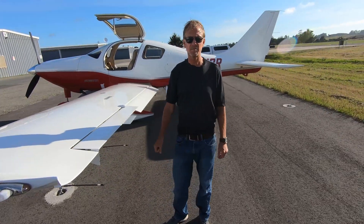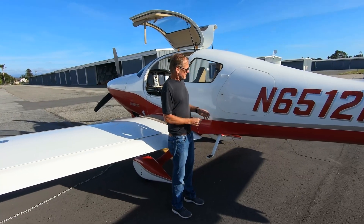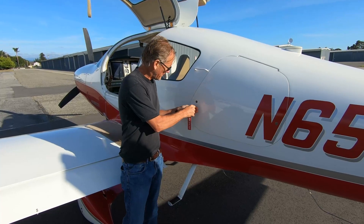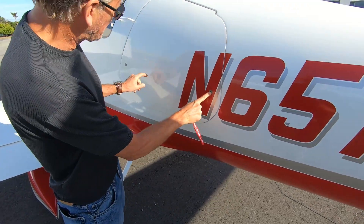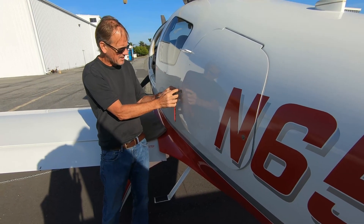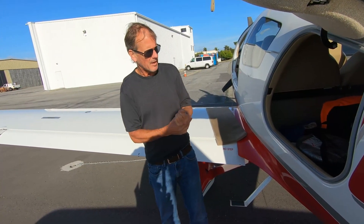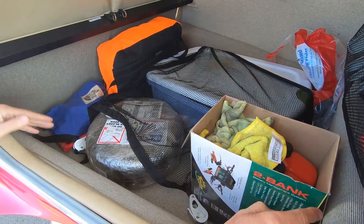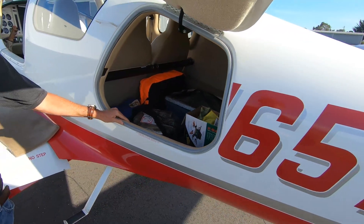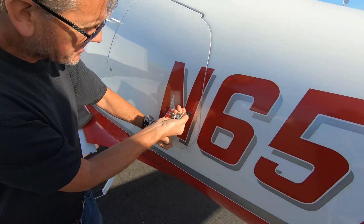Coming to the rear of the plane, this is the cargo door. There are two locks — one here, and another that doesn't let you remove the key until the door is properly locked, as a reminder. Inside there's a main cargo storage area limited to 100 pounds, and a hat rack in the back limited to 25 pounds, all subject to weight and balance considerations.